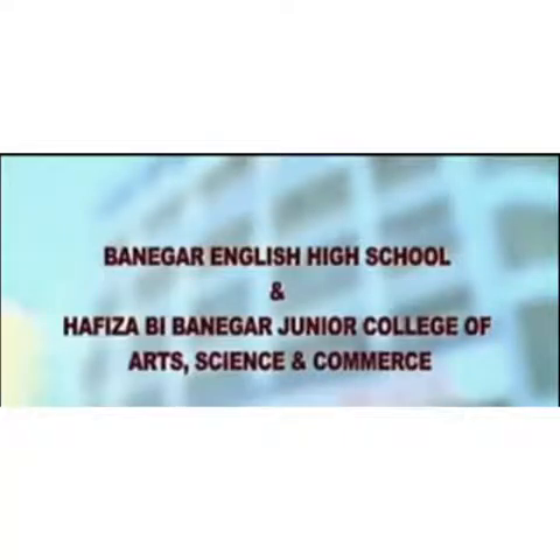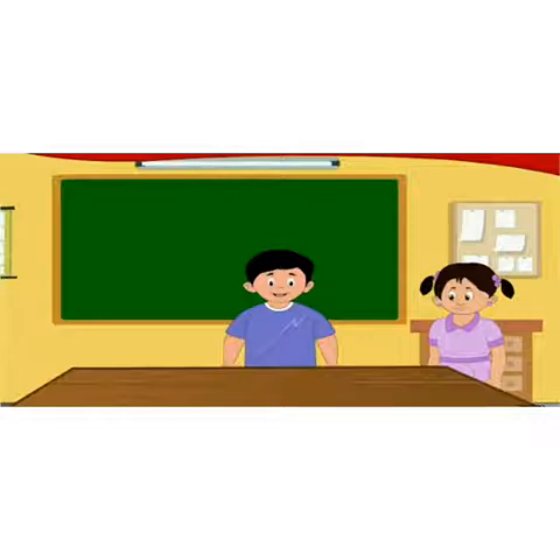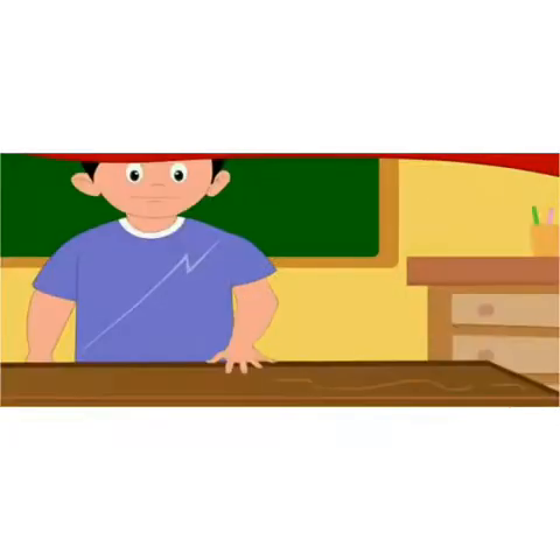Good morning students! Today in maths we are going to start a new chapter: Measurement. The teacher told Nandu and Sonu to go and measure the length of the table. 'Oh this will be fun!' Nandu said. 'Let me measure first.'